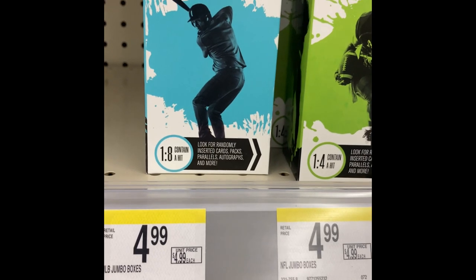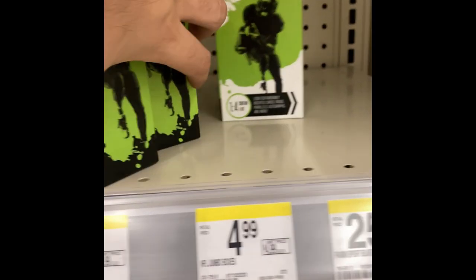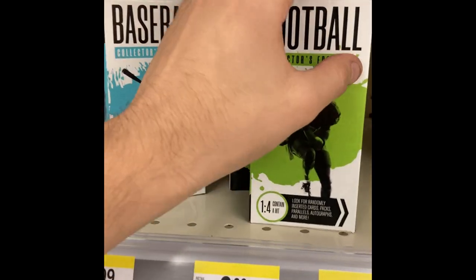I think we're going to go ahead and grab four — two football and two baseball — and we're going to break these when we get to the house. I'll see you then.